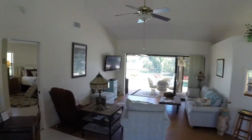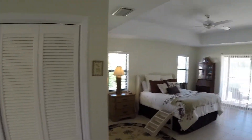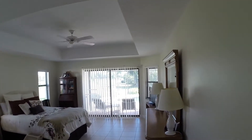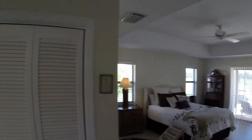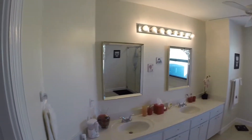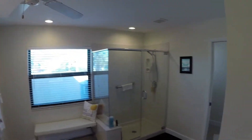Off to the left, we have the master suite. Generous, oversized rooms — plenty of room for your furniture. The master suite looks out onto the lanai, the pavered lanai. Nice way to wake up in the morning. Off to the side, we've got some closets into the bathroom — master bath with double sinks, shower, and toilet area.